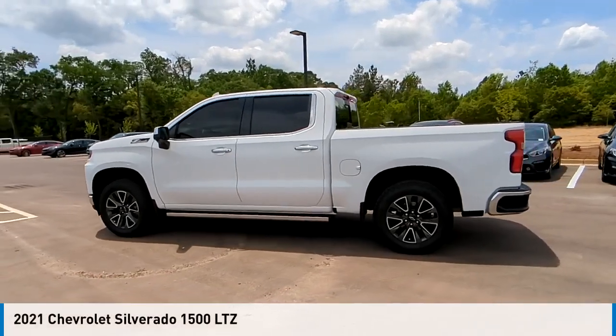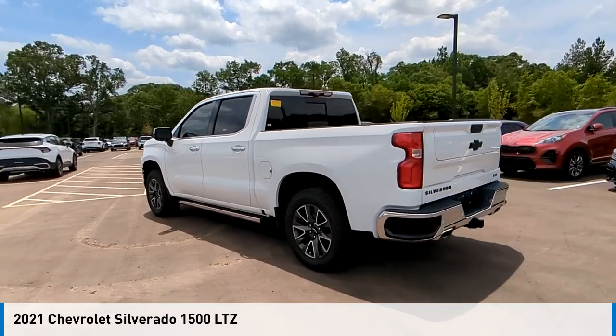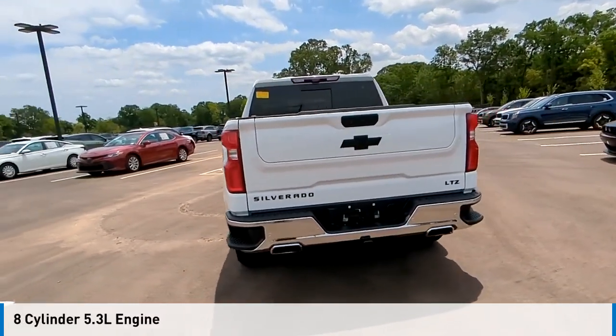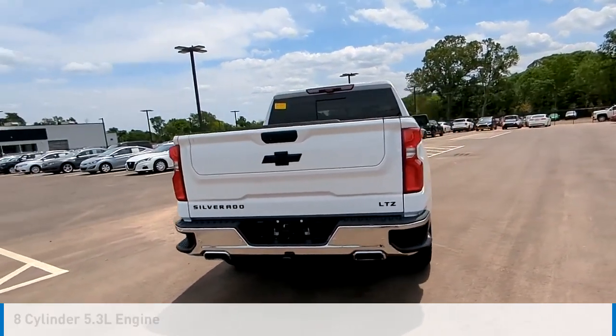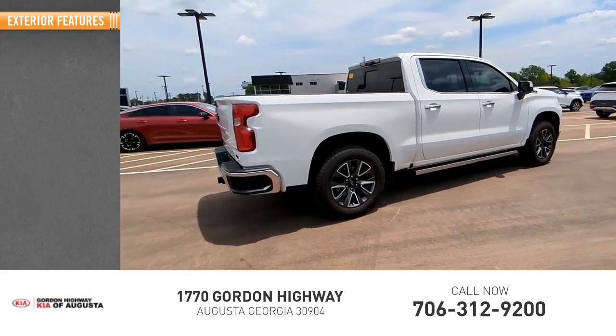Take a ride in the 2021 Silverado 1500. This vehicle is powered by a four-wheel drive eight cylinder 5.3 liter engine and comes with an automatic transmission. This vehicle has less than 20,000 miles.